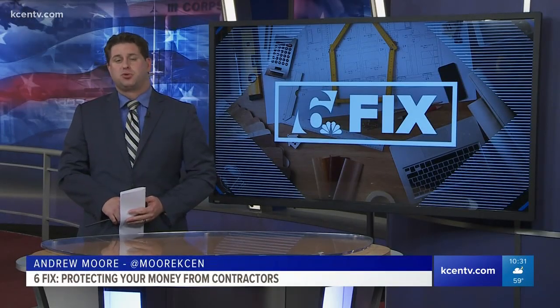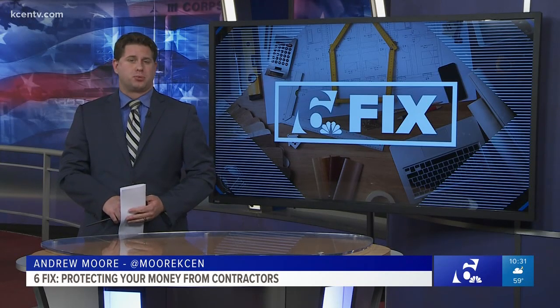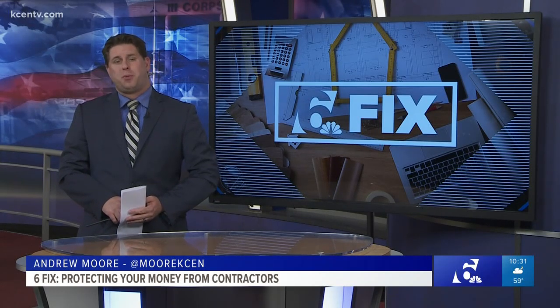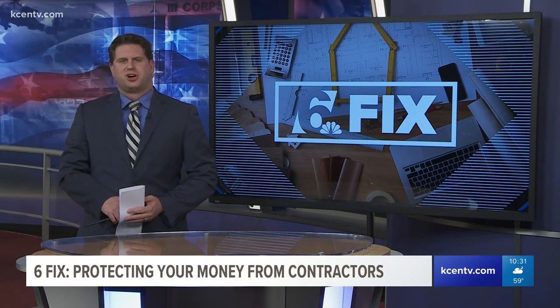6 News is tired of seeing people go through bad experiences with contractors. So before you start your next home improvement project, we want to make sure you know how to spot bad contractors ahead of time, how to keep from losing money during the process, and if you are taken advantage of, how you can get that money back. Let's get started.